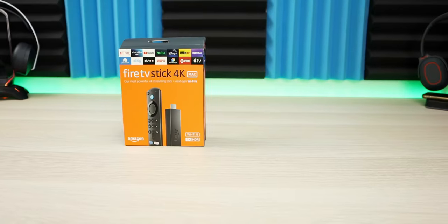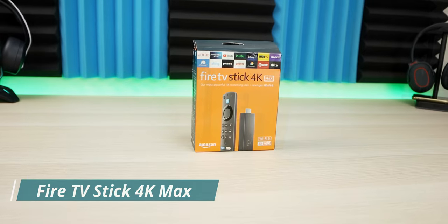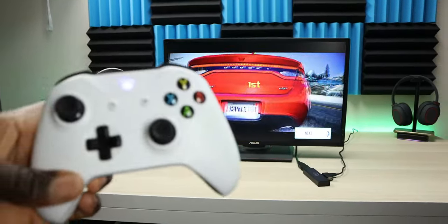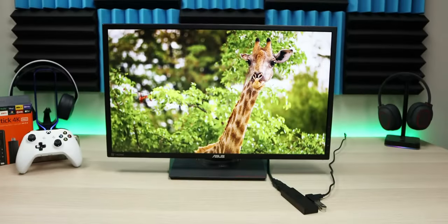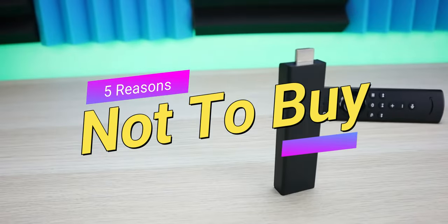The Fire TV Stick is one of the most popular streaming devices available for a couple of reasons: it's inexpensive, does the job, and has a lot of features, including the voice assistant that most of us use. However, the Fire TV Stick is not for everyone. In this video, I want to highlight five reasons not to buy the Fire TV Stick.